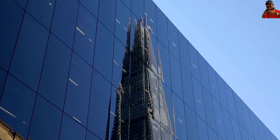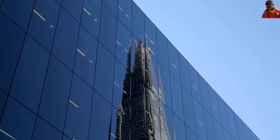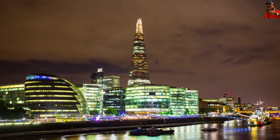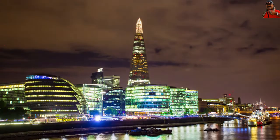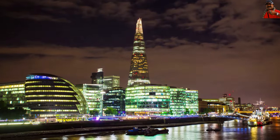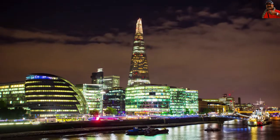The spire was designed in modules since there was no lay down area at ground level to assemble the structural elements of the spire. These modules were built ahead of time at an airstrip and then transported to the site to be installed.